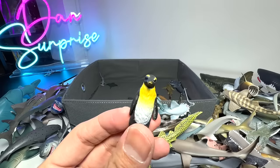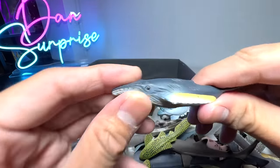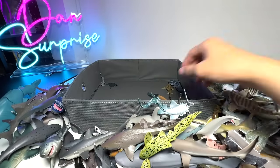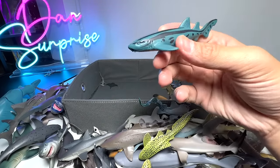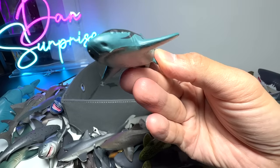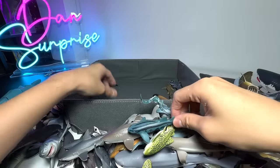Why are we having random sea animals in this box? That's weird. And what is this? This is a Grey Whale — I have no idea why it's here. This is probably a Nurse Shark, because there are two fangs in front.